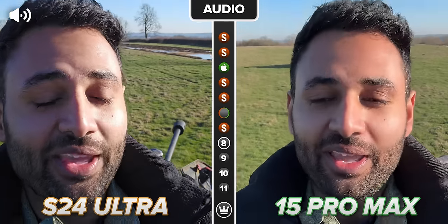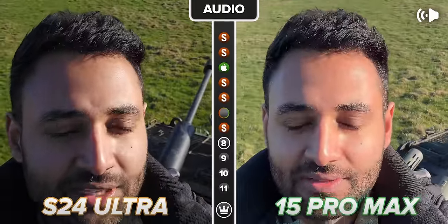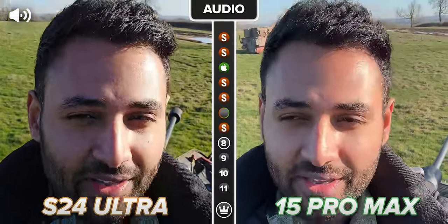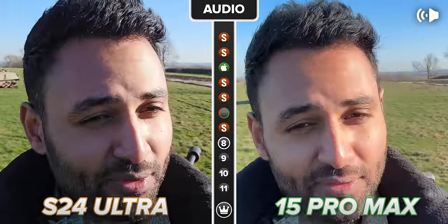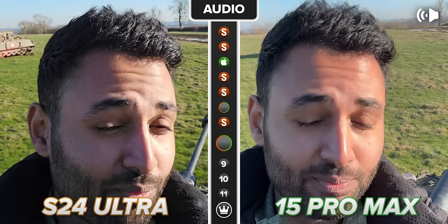Where they start to diverge though is when you get significant background noise — like the sound of an active tank in the background. Samsung doesn't actually make it sound so bad, it's just that the quality of my voice is cut into as the phone aggressively tries to remove that background noise. Whereas with the iPhone, you hear my voice pretty clearly, but you also hear the tank pretty clearly.